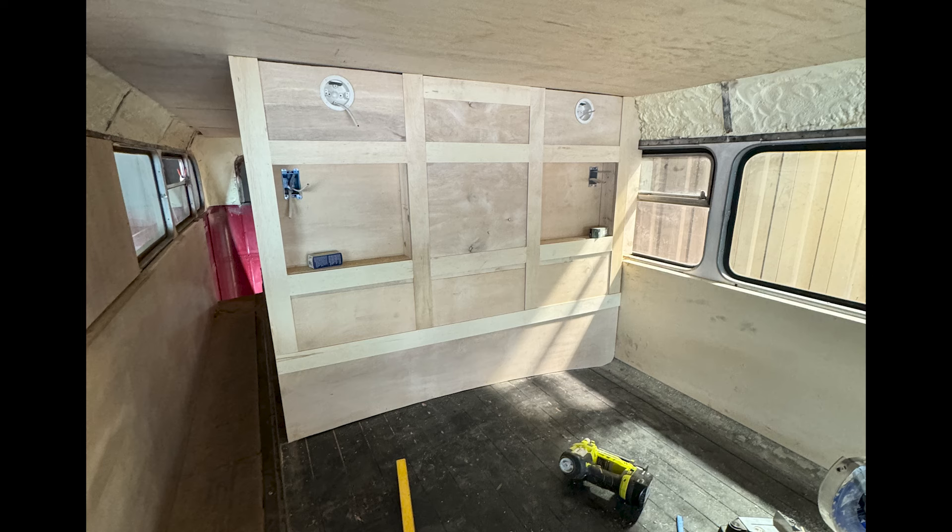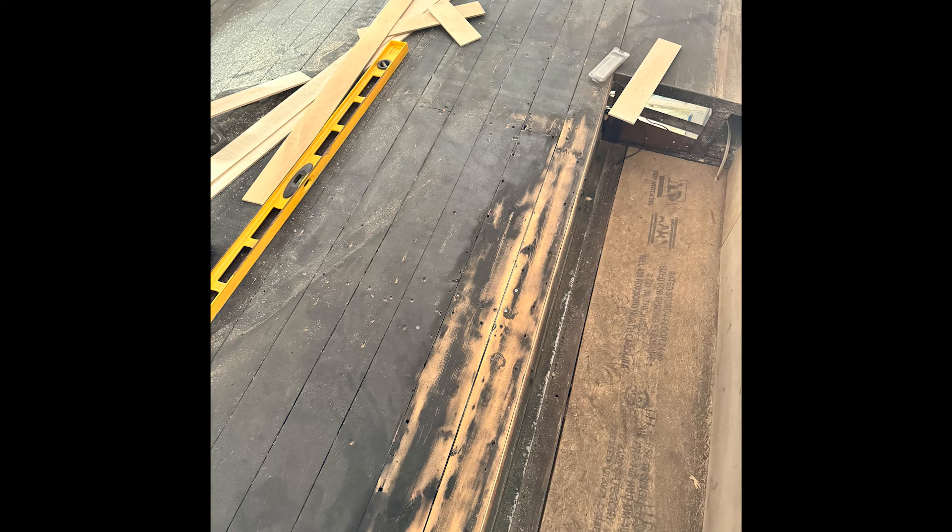Then we slowly but surely started sanding the floors to get those refinished, because we want to keep the factory floors — these things are 76 years old. So it's really neat to have that character in the bus, especially going with the whole Harry Potter thing. We've got to sand off all this black paint.